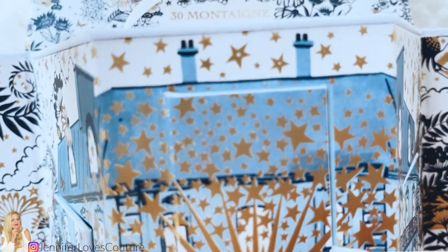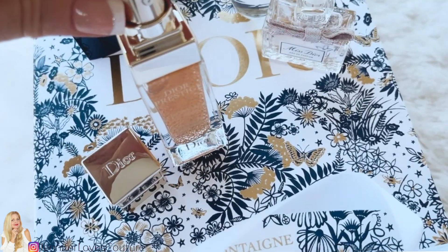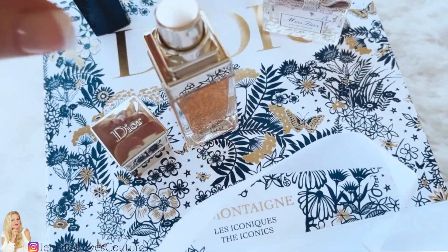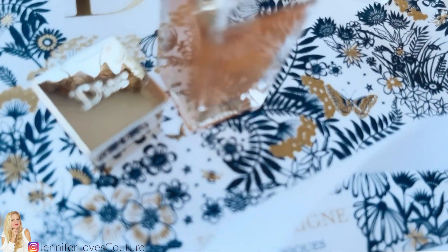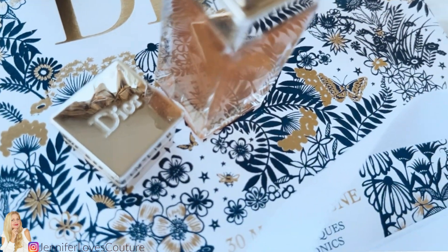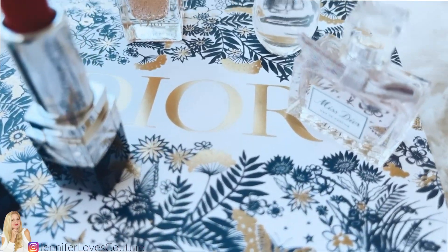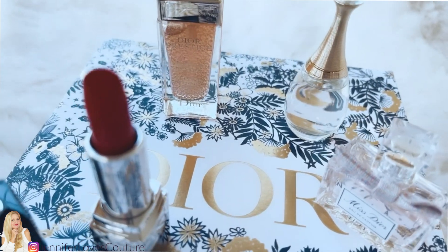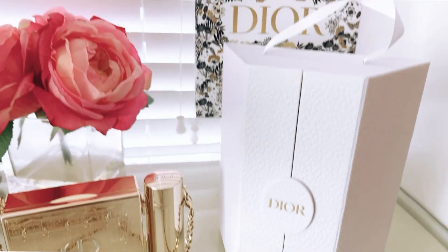This prestigious serum retails for $380, so I thought it was great to get a larger sample size along with the beautiful packaging. I also get the 999 lipstick and the two travel fragrances which I love. The size of the display — seven and a half inches by 14 inches open — can just fit in my display shelf, which I thought would be great to have sitting up there year-round.